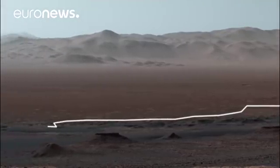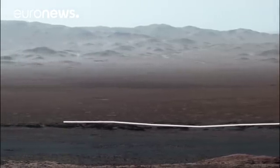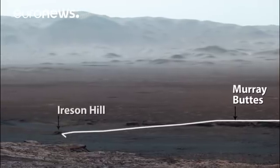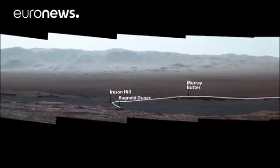Curiosity studied dark, wind-blown sand at Namib Dune, then weaved between the Murray Buttes, checked out Ireson Hill, and made a tricky crossing of the Bagnell Dunes before reaching the ridge where it sits today and caught this amazing view.